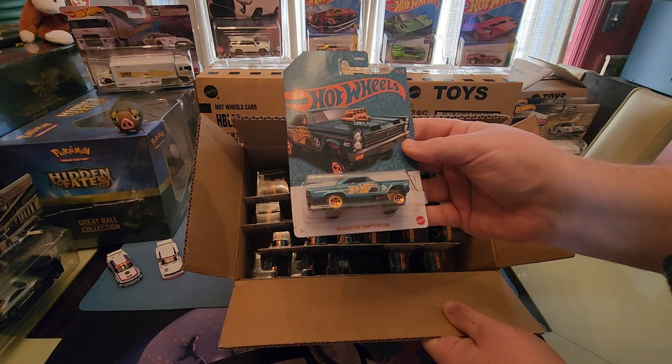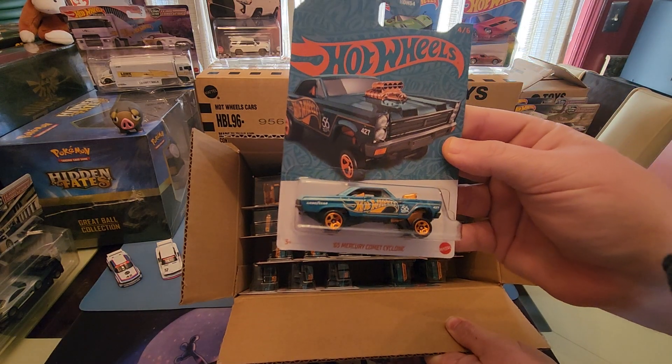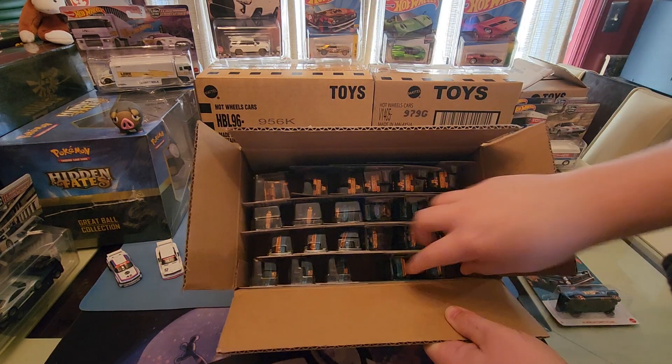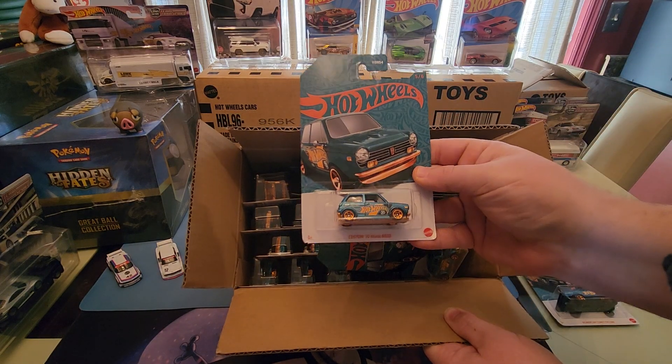First up we have the Mercury Comet Cyclone — very popular casting, was a super last year. That's a good looking car. It's more of a green and orange color.